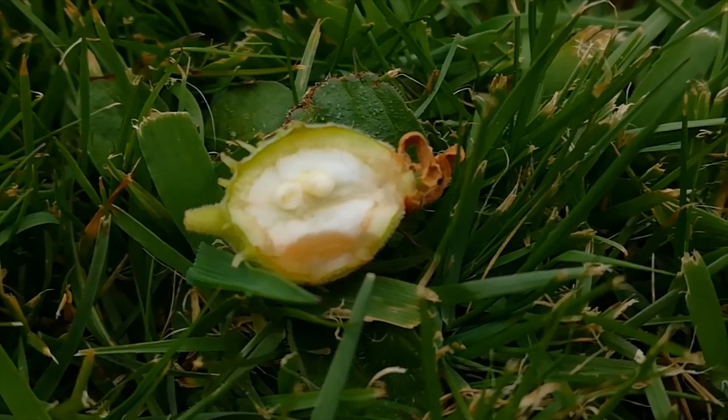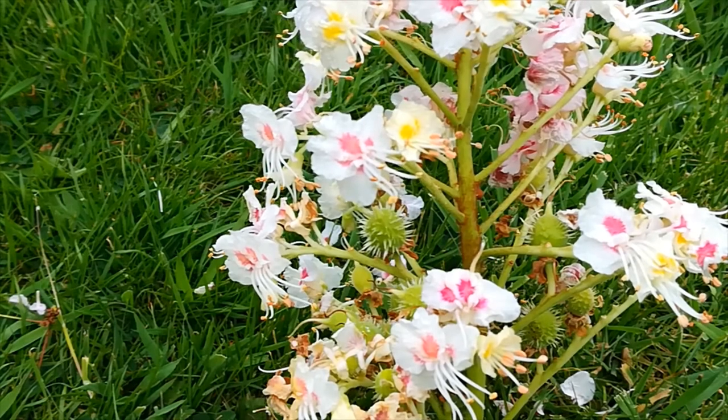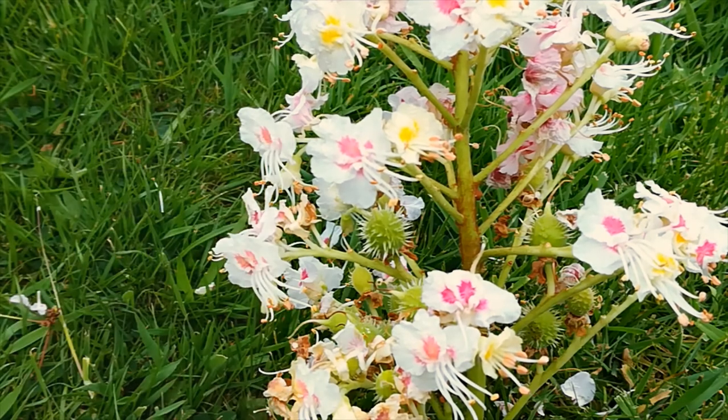Inside there are two ovules which will be fertilised and will develop into the conkers. What might at first appear to be just white, we see is three colours and developing conkers.